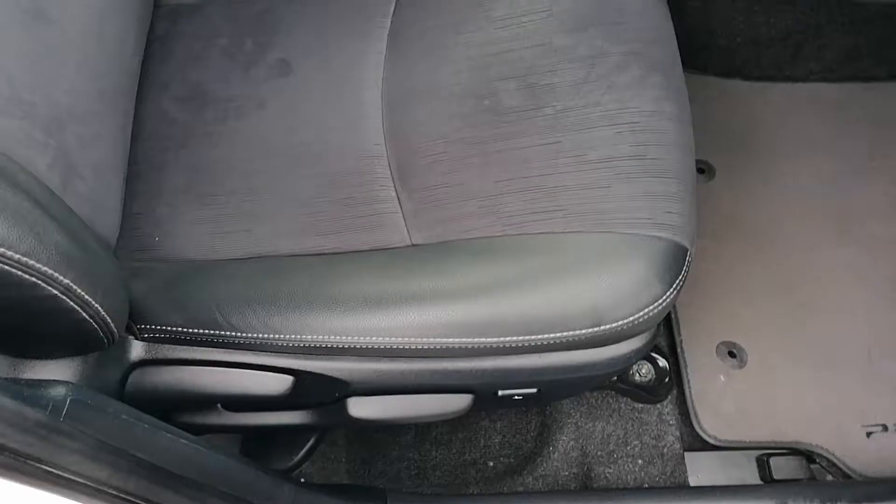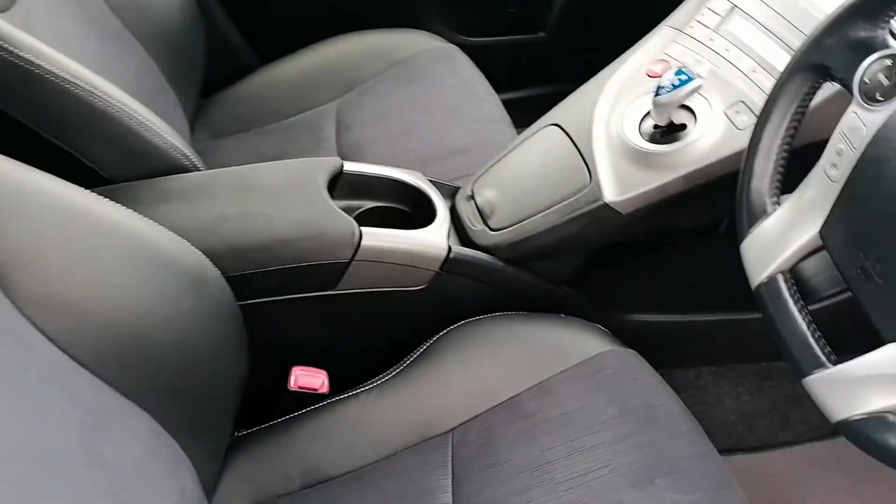It's got keyless entry, a half leather interior, and a centre armrest in the front also.